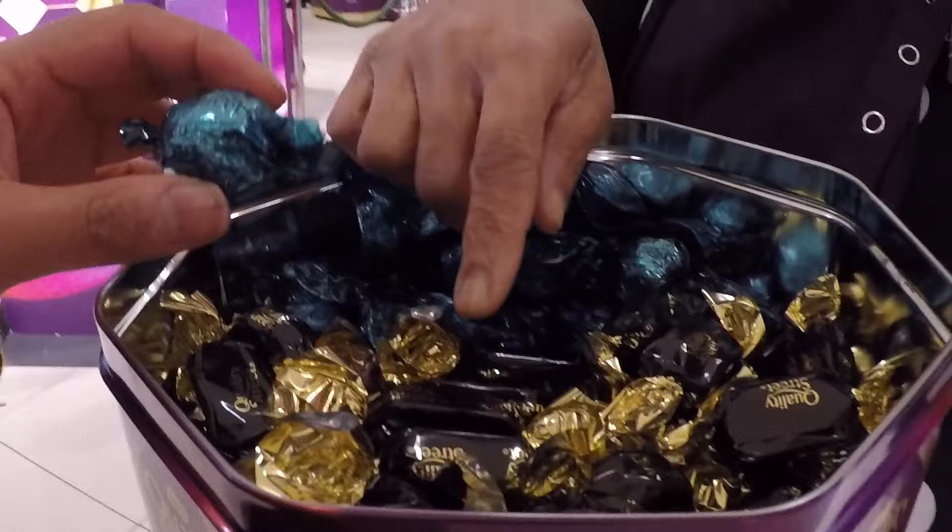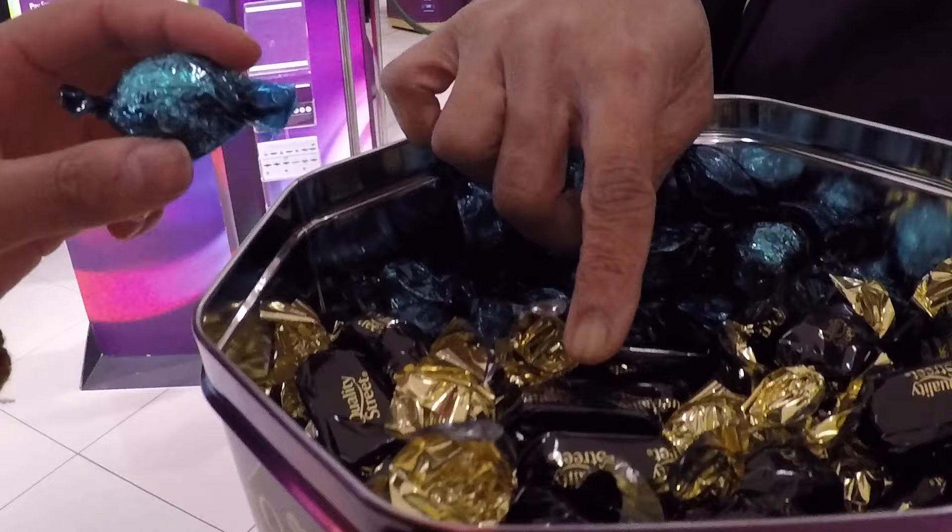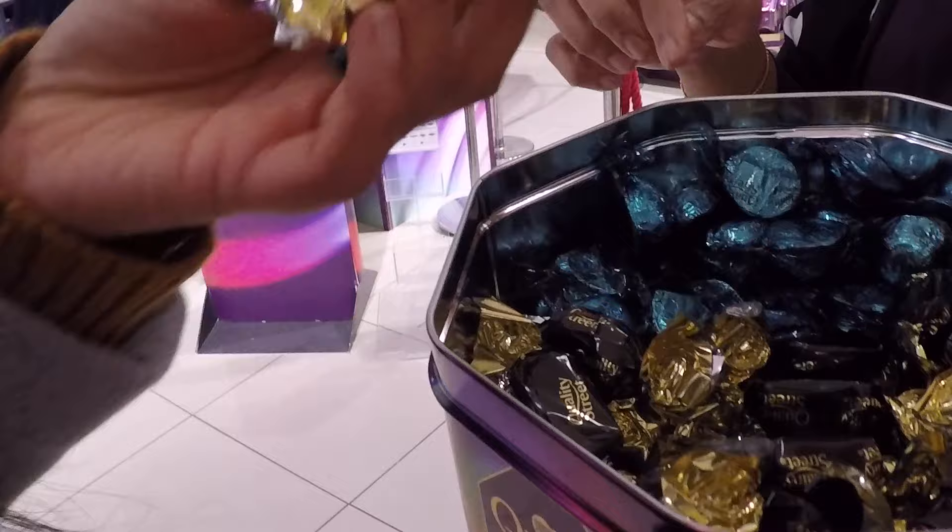Okay, so this one is caramel chocolate caramel brownie, and this one is called crispy truckle bag. Are these new? They are both exclusive — especially made for John Lewis. Can I try that one as well? You can, you can try both. Thank you! And this one is a limited edition flavor.